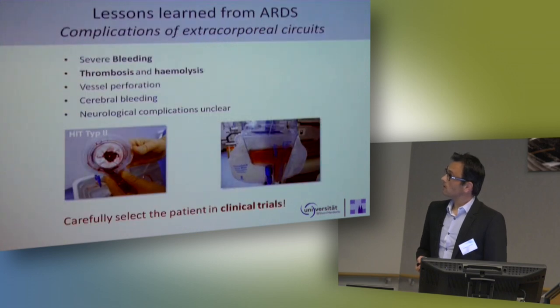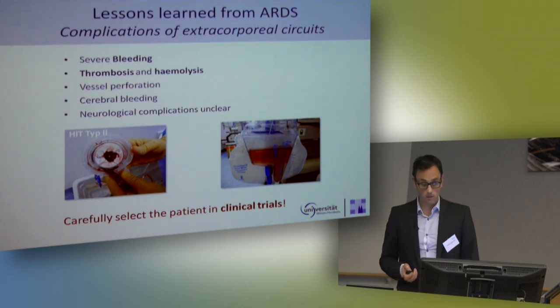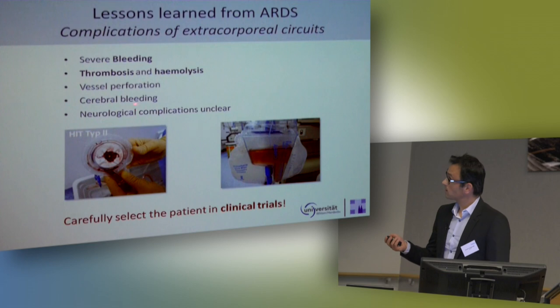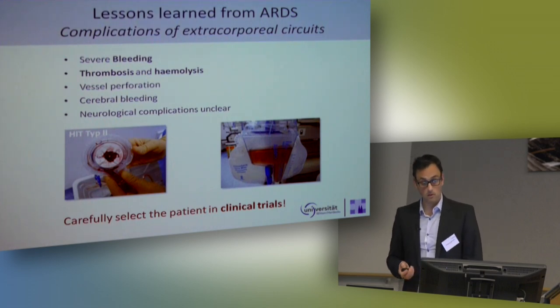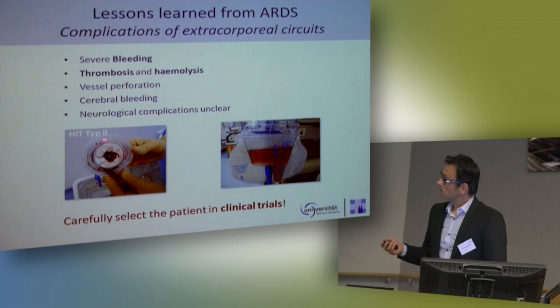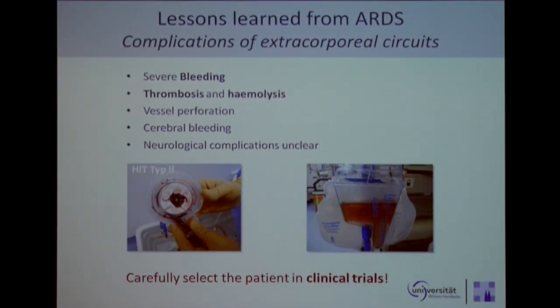This is the dark side of ECMO — the lessons learned from ARDS apply here too. We sometimes see severe bleeding. We see more thrombosis with low flow systems than with high flow systems. There are cases of heparin-induced thrombocytopenia type 2, and clots in the system can induce severe hemolysis, leading to a kind of SIRS in the patient. That is the reason why you should carefully select patients, and I believe this should be done in clinical trials.